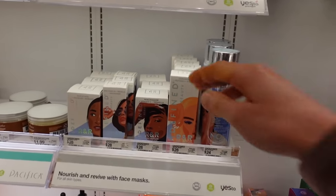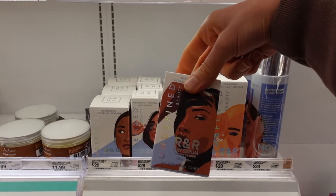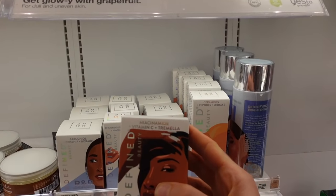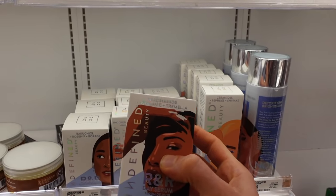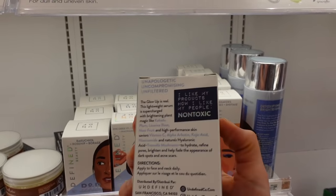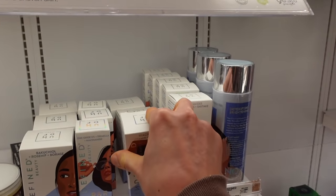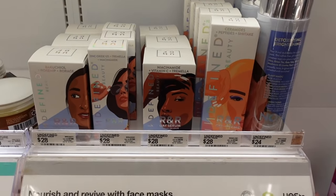Looks like they have the Undefined Beauty R&R Day Serum. Is this a sunscreen? No, this is something different. I think this is their brightening product — for hyperpigmentation. It has niacinamide and tremella, which comes from mushroom. What form of vitamin C does this have? Magnesium ascorbyl phosphate. That is a stable form of vitamin C, but whether or not it gets into the skin and converts to ascorbic acid remains to be determined.